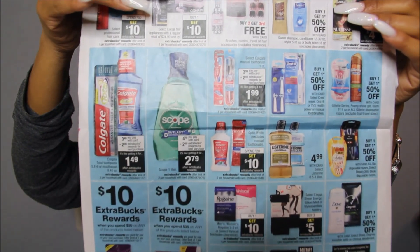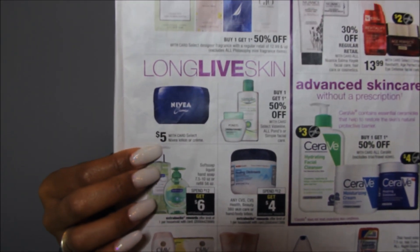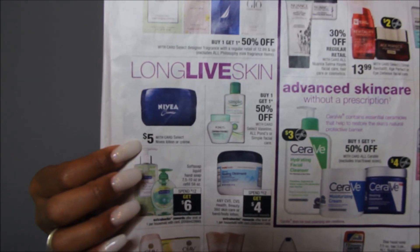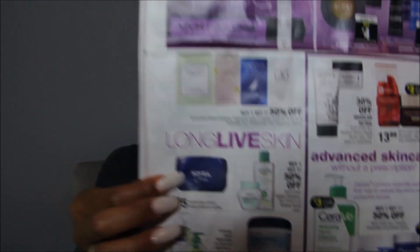There's nothing else on this page that is great — we got better deals on toothbrushes last week. The Nivea is $5. If you have the Nivea coupons for $2 off one, that'll make these $3. Those coupons came out in the 10/9 Smart Source. If you have any personalized coupons stacked with that, that's a good price for those anyway — so really good deal if you like those.